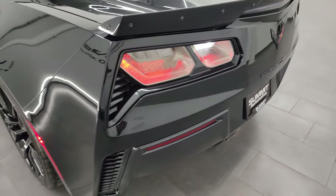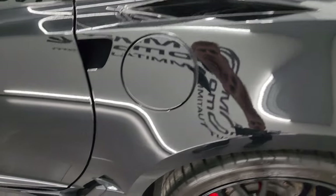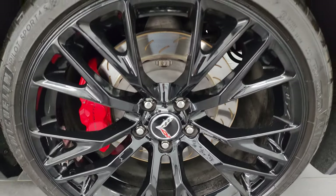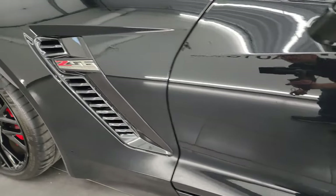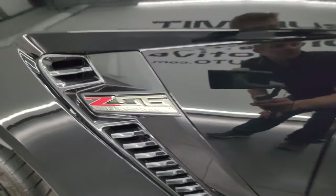Coming around to the driver side, just as nice as that passenger side — no major scuffs or scrapes back here. And for full disclosure, this back wheel is just as nice as the rest of them. Down the rest of the side of the car, the door looks really good as does the fender. I really like that Z06 supercharged logo there.